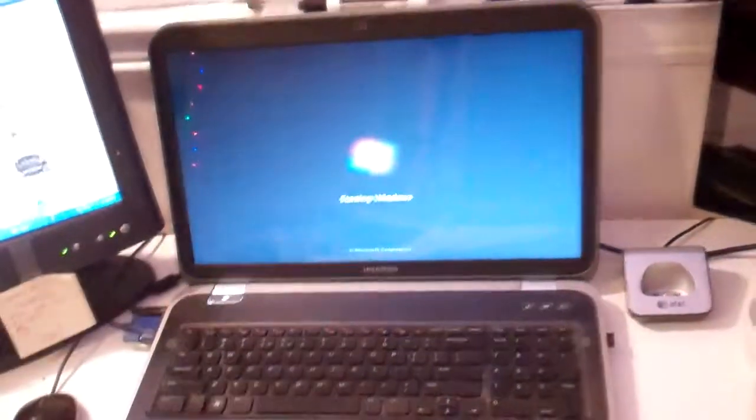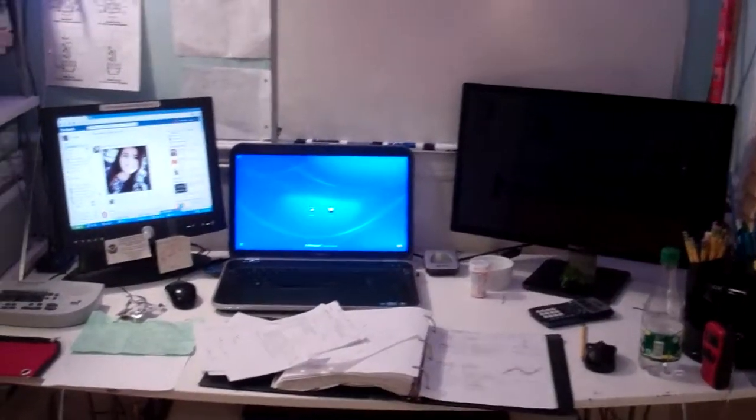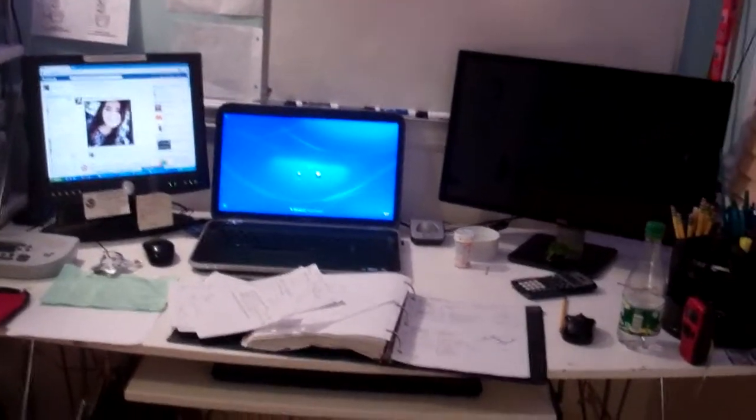Hello guys, I'm just going to do my new room setup video. I got a new monitor for the laptop, so now what you have here is three computers, so this way I can keep track of everything.